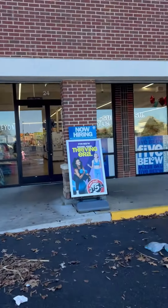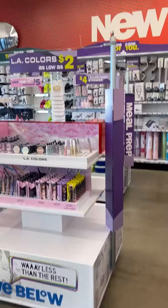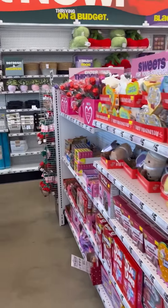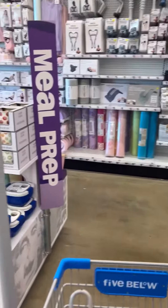Welcome back everybody, it's your girl Saving Sense with Scent, and today we're at Five and Below, so we're gonna do a quick walk through.